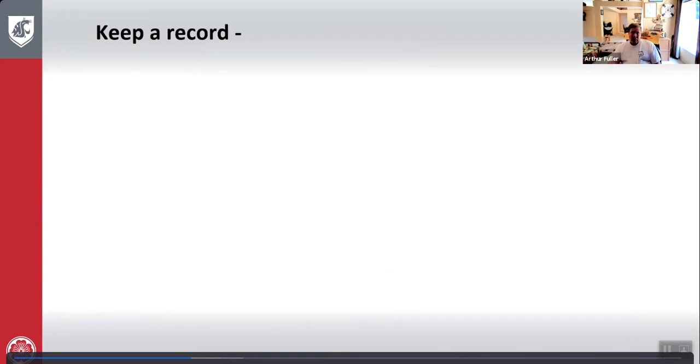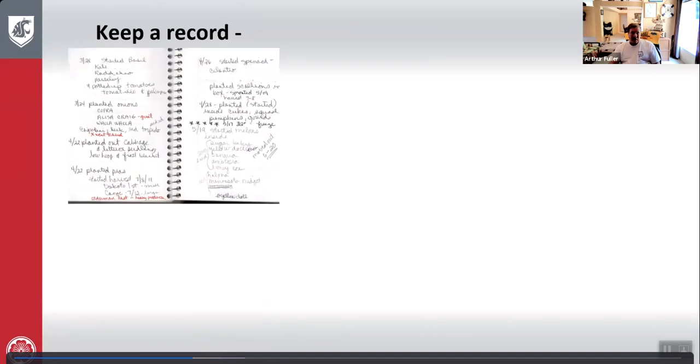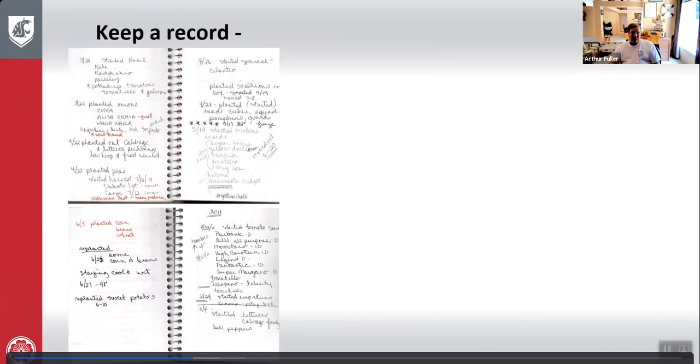Keeping a record is much easier than trying to remember everything in your head. Put the dates down, how much you planted, all that information. Once you've planted, start your clock from that time frame and follow it through — figure out roughly when it's going to germinate, when it's going to be ready to harvest.